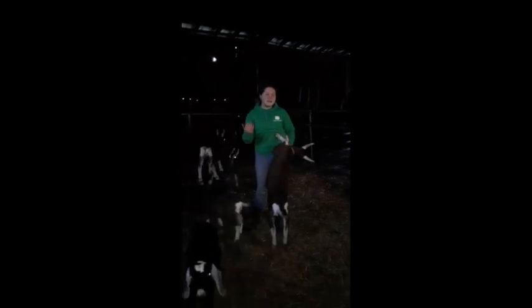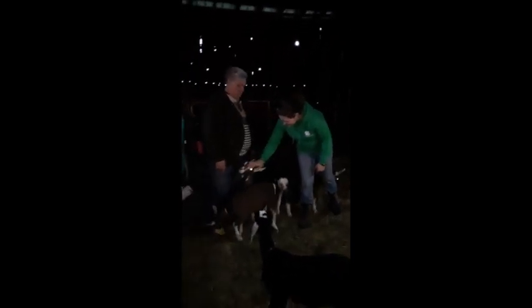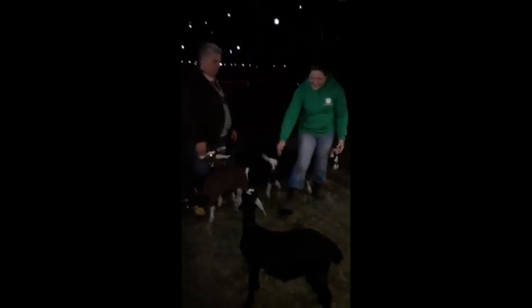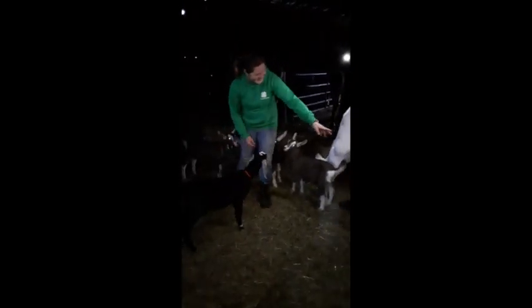One of the most fun things is to play with the babies. When they're first born we feed them four times a day, then when they get a little older we bump them down to three, and then twice a day. When they turn four months old we wean them off milk. The kids have names like Tiffany, Tula, Penelope, Ruby, Samson, Quinn, and Valentino.